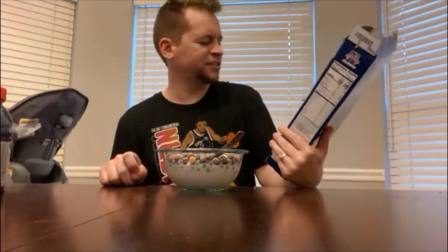All right, what's up everyone — it is time for a cereal review. Space Jam: A New Legacy. Yes, Space Jam did have their own cereal made by General Mills. This has been out a little while but I'm just now getting around to doing a review.